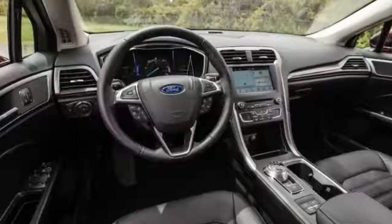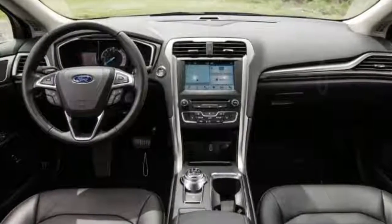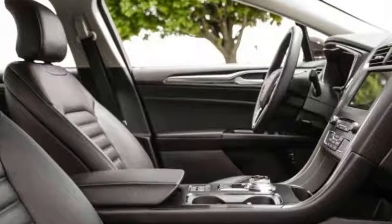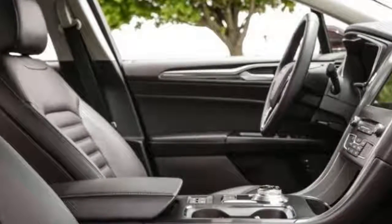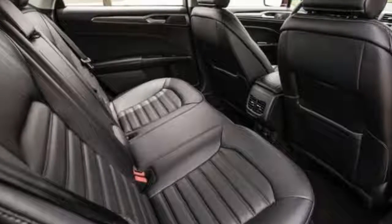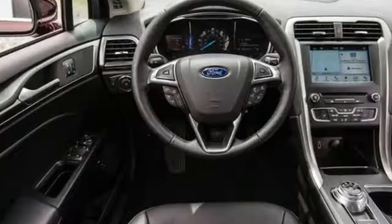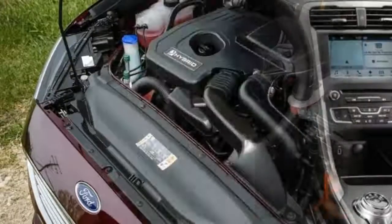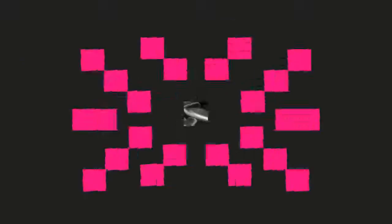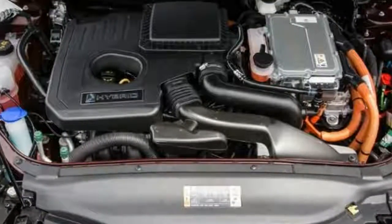With six available engines and 11 trim levels, it can be a dizzying task to configure a Fusion. We'd eliminate the hybrid variants, which compromise too much trunk space and performance, and skip over the Platinum and Sport models — their charms are outweighed by Audi-adjacent prices. An SE model with its available 245-horsepower turbocharged 2.0-liter four-cylinder engine is a happy middle ground. Add the 202A equipment group for an upgraded SYNC 3 audio system, heated leather seats, and other goodies. The whole package runs $28,265 and includes a 10-way power driver's seat, 6-way power front passenger seat, proximity key entry with push-button start, and the SYNC 3 infotainment system.